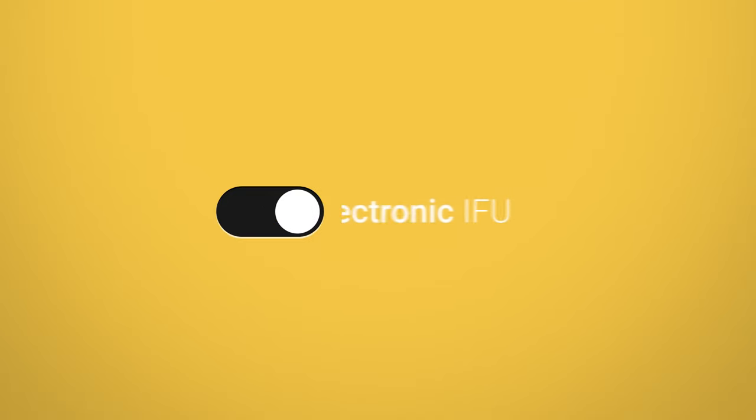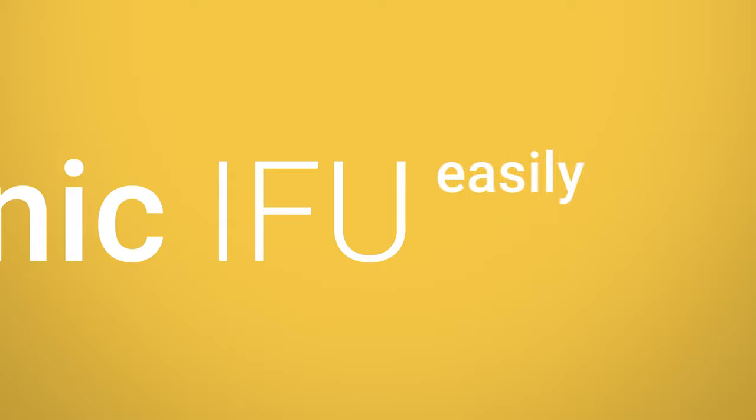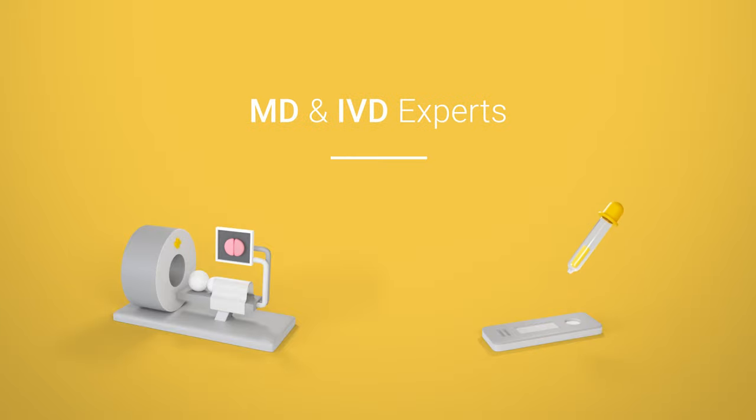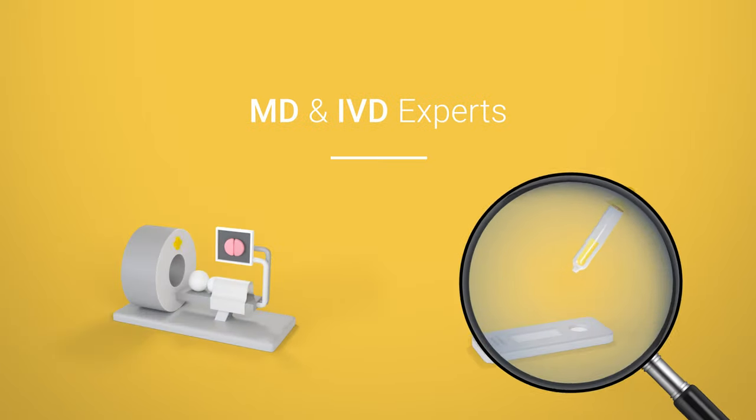IFU Care helps you make the switch to electronic IFU easily and quickly. We are a full-service eIFU solution, developed by regulatory experts in the medical devices and in vitro diagnostics field. Stop struggling with paper documents and let IFU Care offer you a sustainable and solid solution.